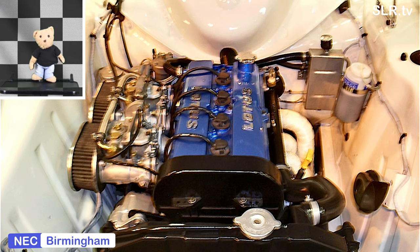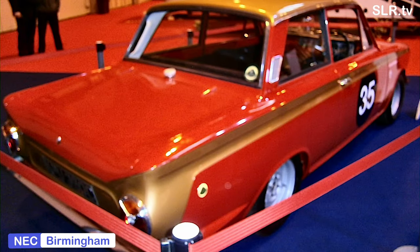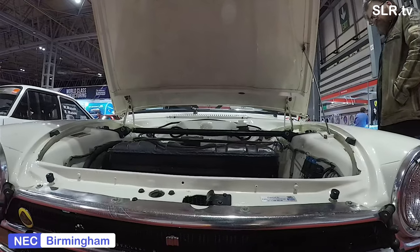Hello everybody and welcome to SLR TV. It's myself Gregory Bear looking after you today. For today we're going to be visiting the shows and looking for the Lotus Cortina. These are Lotus Cortinas that we've seen over the years at the show, and we'll be finishing up with the Lotus Cortina from the Autosport 2020 show, and I think Steve has got a wee bit to show you there.